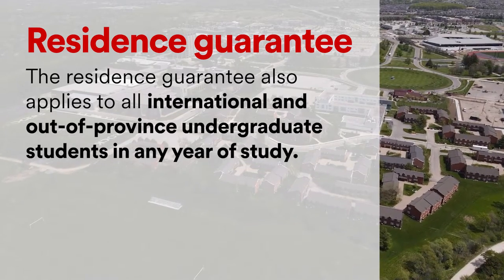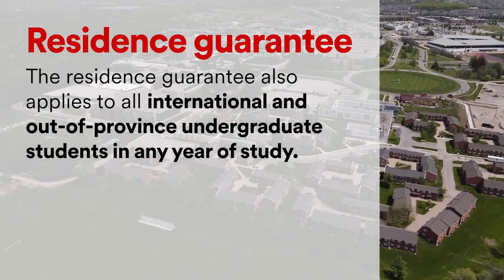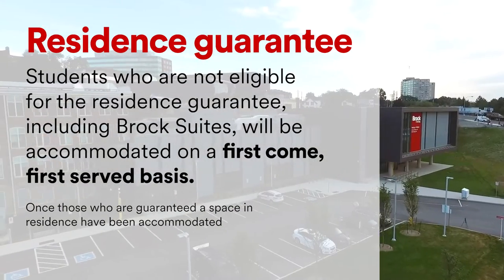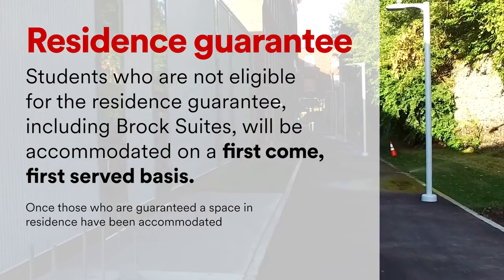The residence guarantee also applies to all international and out-of-province undergraduate students in any year of study. Students who are not eligible for the residence guarantee, including Brock suites, will be accommodated on a first-come first-served basis once those who are guaranteed a space in residence have been accommodated.